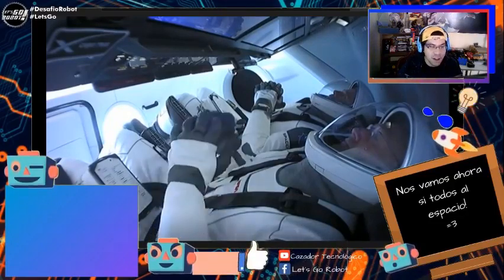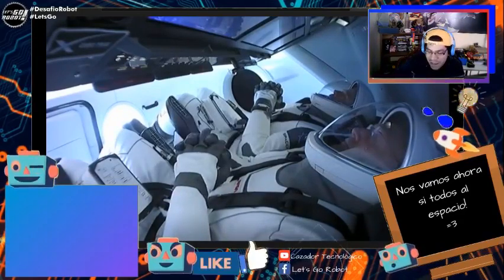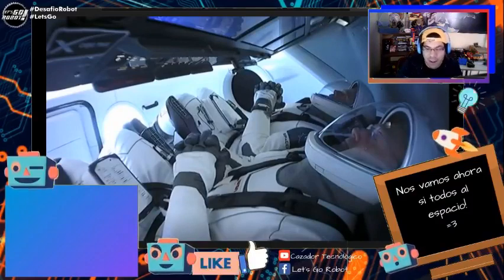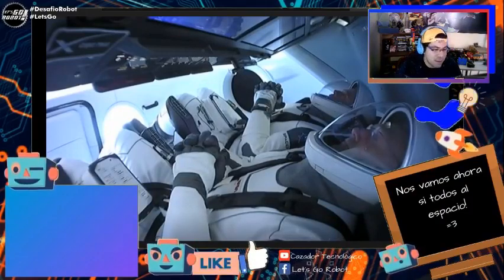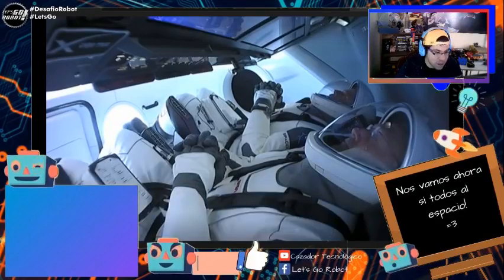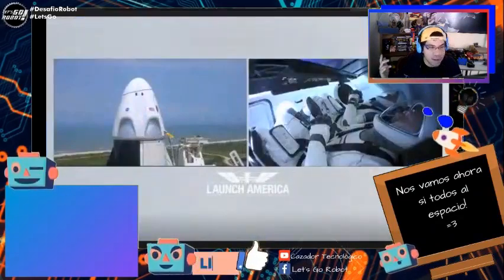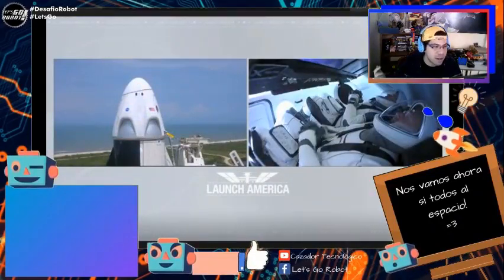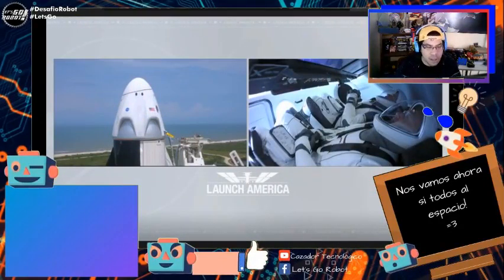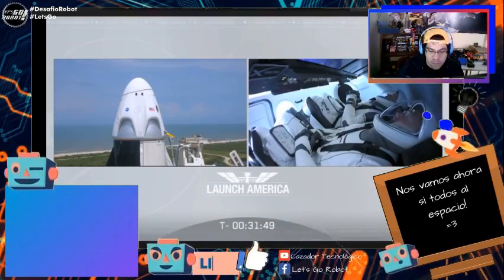Vamos a ver si hoy día sí vamos todos para el espacio y si el Dragon Crew sí llega a salir. Muchas gracias a todos los que se están conectando. No olviden dejar un grandioso like y pueden dejar también su saludo aquí en la cajita de comentarios — su comentario va a salir ahí abajo en esa cajita azul.